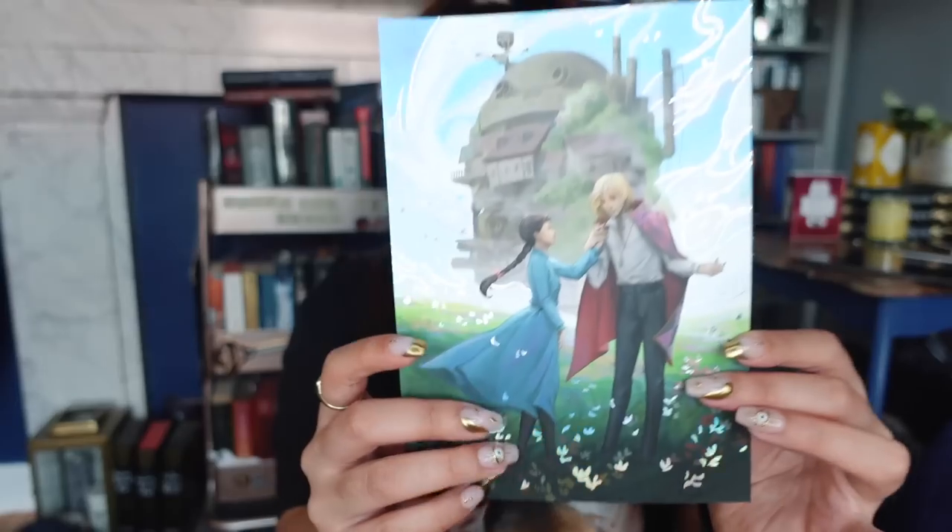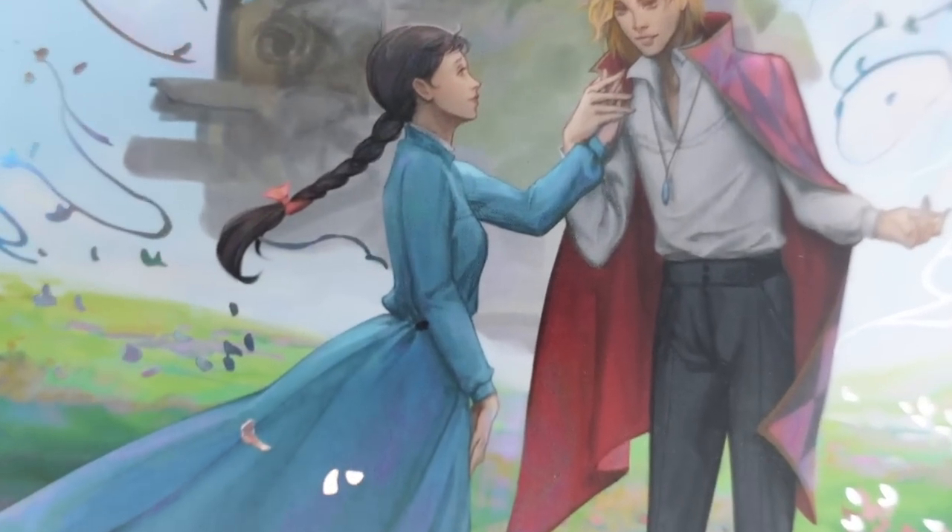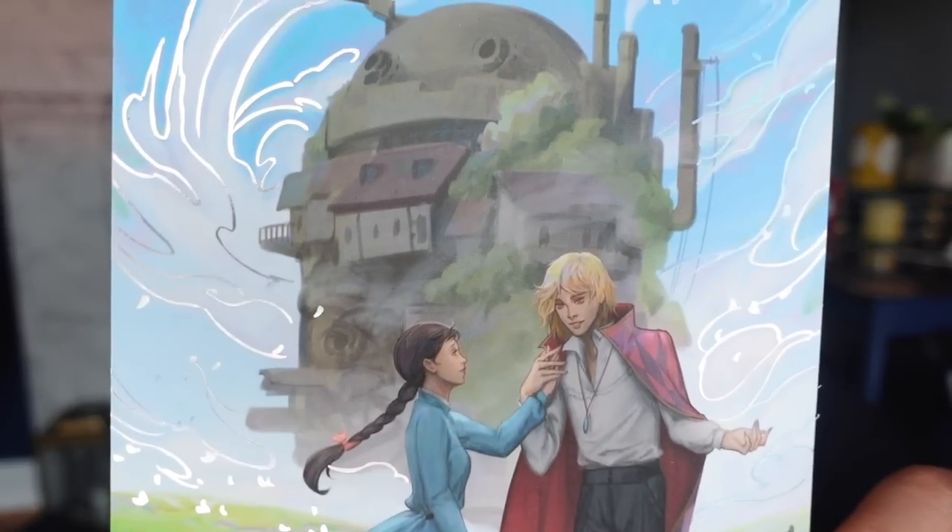Digging to the bottom of the box, we have one more item — this gorgeous art print. Is this Howl's Moving Castle? Oh my god, yes! I love Howl's Moving Castle. It's actually one of my favourite books of all time. I read the book before I watched the Studio Ghibli movie, so I am a book girl. Oh my god, if I am not in love with the wizard Howl. I really, really like this.